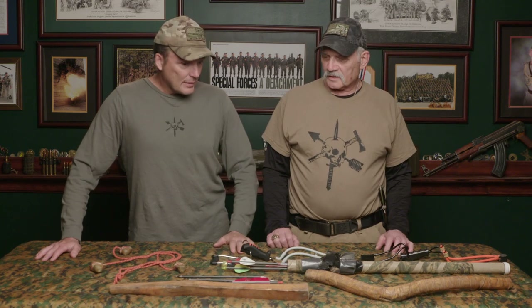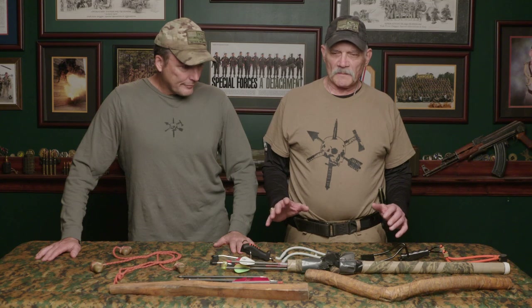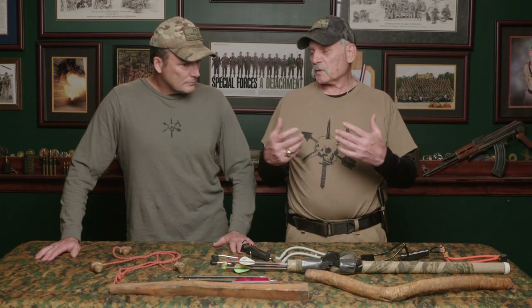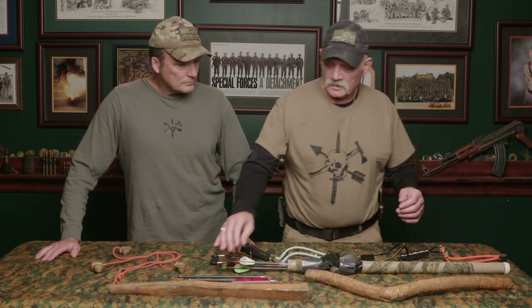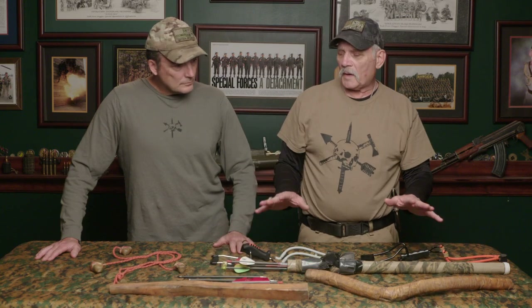Start with the throwing sticks. When I wrote the Classified Special Forces Survival Manual, it was the first time I was able to get online and research things from all around the world — different things they do for maintenance, fighting weapons, survival weapons, hunting weapons. These types of sticks here are the oldest hunting weapons I could find, other than picking up a rock.